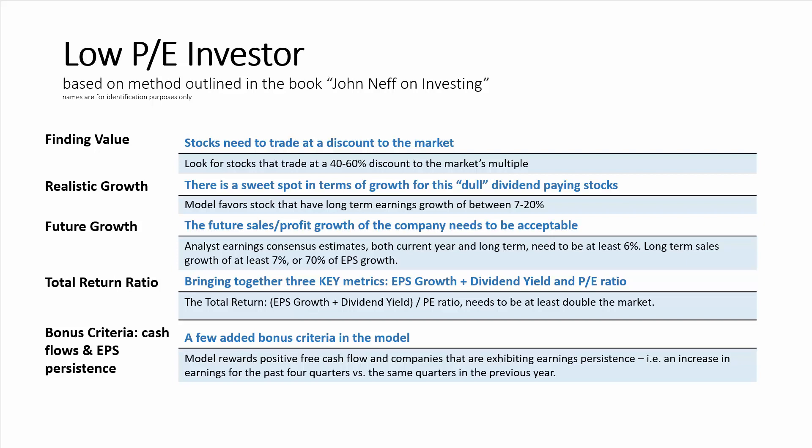The key ratio in the model is the total return ratio. This brings together three key investing metrics: EPS growth, the dividend yield, and the price-to-earnings ratio. The total return ratio takes EPS growth and adds that to the dividend yield, then divides that by the P-E ratio. The model looks for stocks that have a total return ratio of at least double the market.